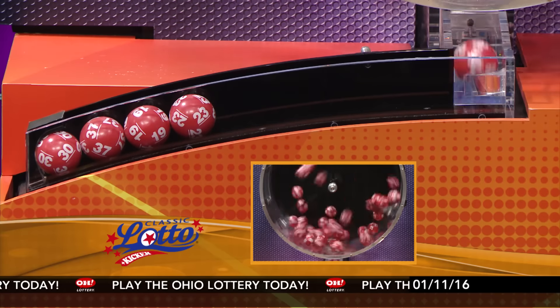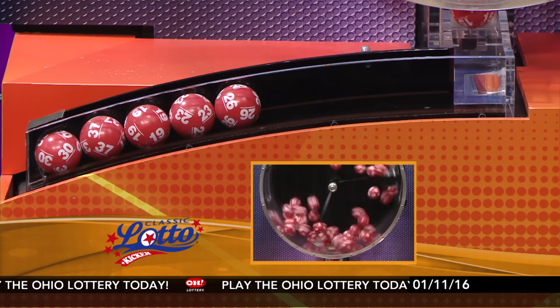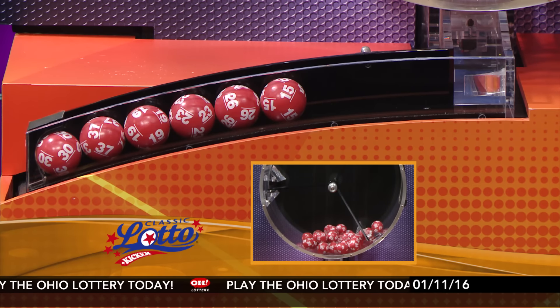Here tonight's winning Classic Lotto numbers: 30, 37, 19, 23, 26, and 15.